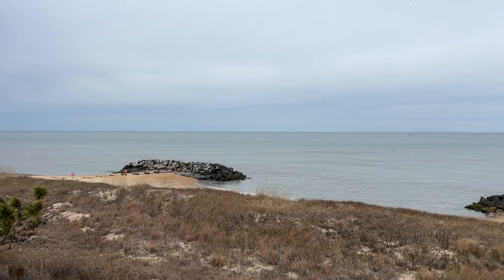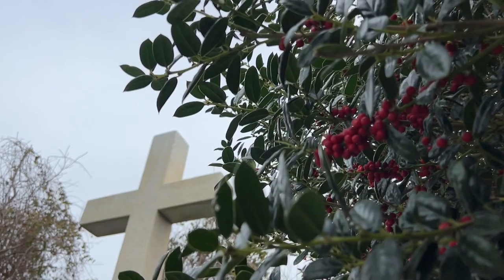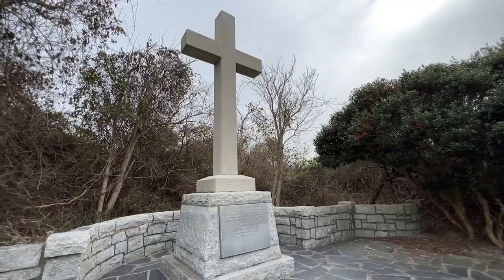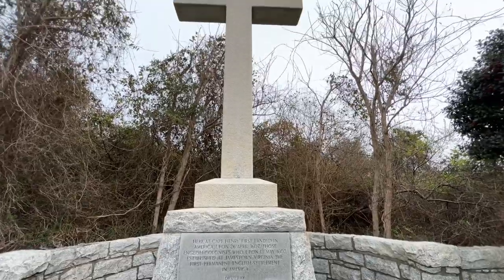The land these lighthouses are on holds a lot of significance regarding the formation of America. This is actually where the English colonists first landed in 1607. When they landed, they erected a wooden cross to give thanks for a successful journey to the New World before they went up the river to Jamestown. In 1935, the National Society Daughters of the American Colonists erected a granite cross. I think it's so cool that the first thing they did when they landed was make a wooden cross to give thanks — that's dedication right there.